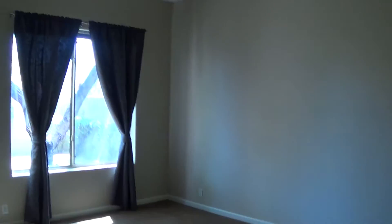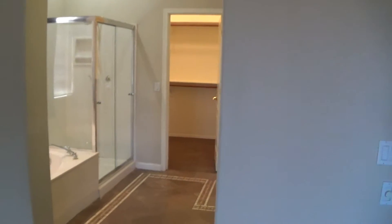Ceiling fan, tall ceilings in here — what, 10 feet? The paint in the home is nice. Looks like it was painted not that long ago.